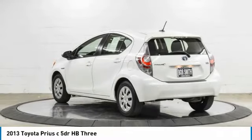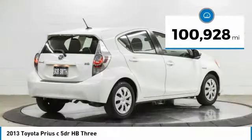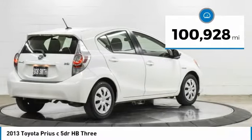The Prius C was also built with efficiency in mind. This vehicle has less than 105,000 miles. Here are some of this vehicle's great options.